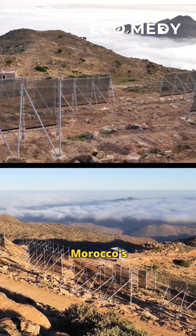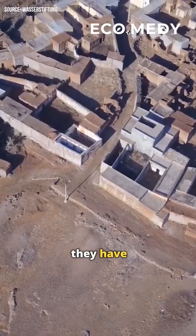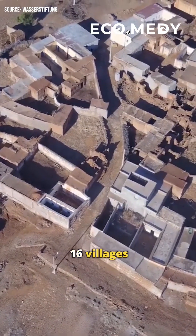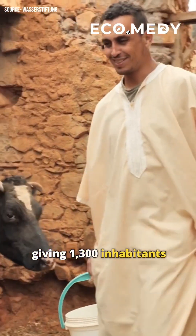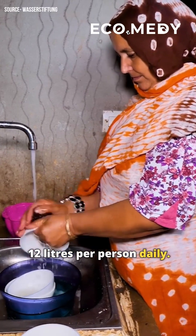Installed in Morocco's Anti-Atlas Mountains in 2018, they have since provided 16 villages with more than 30,000 litres of water per fog day, giving 1,300 inhabitants 12 litres per person daily.